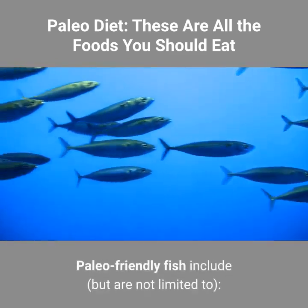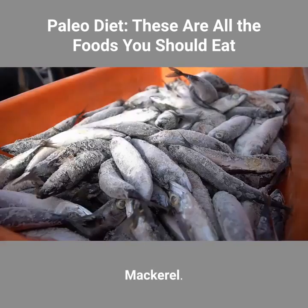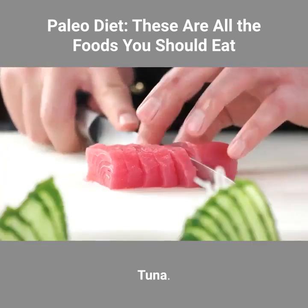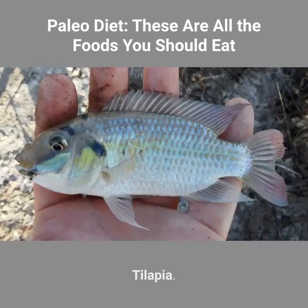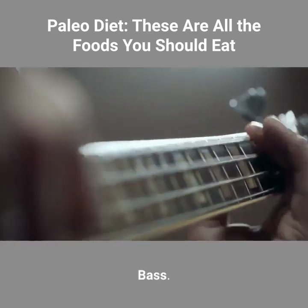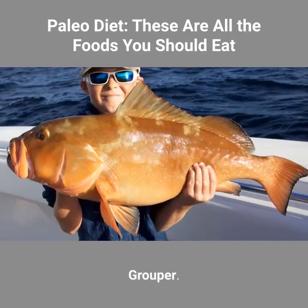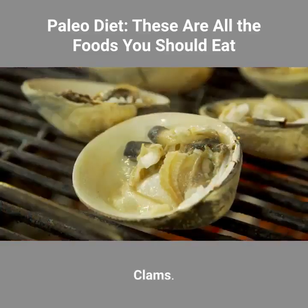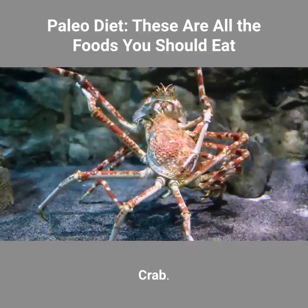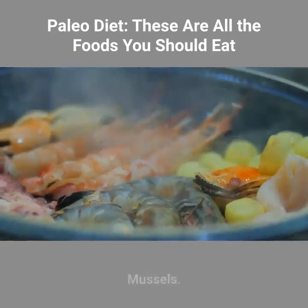Paleo-friendly fish include, but are not limited to: salmon, mackerel, tuna, haddock, tilapia, trout, cod, herring, bass, sardines, anchovies, grouper, lobster, clams, crab, shrimp, oysters, scallops, and mussels.